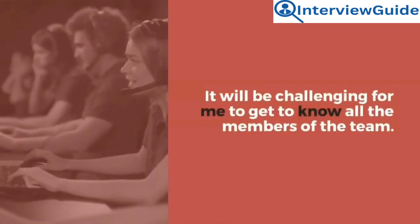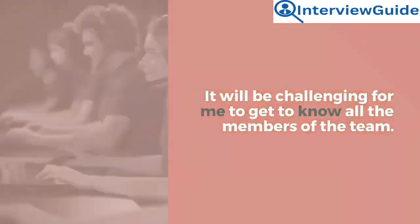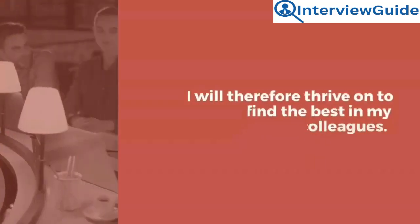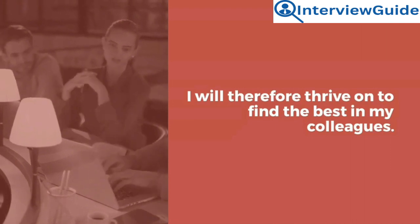Sample answer: It will be challenging for me to get to know all the members of the team. However, I am used to working with diverse and large teams. I will therefore thrive to find the best in my colleagues.